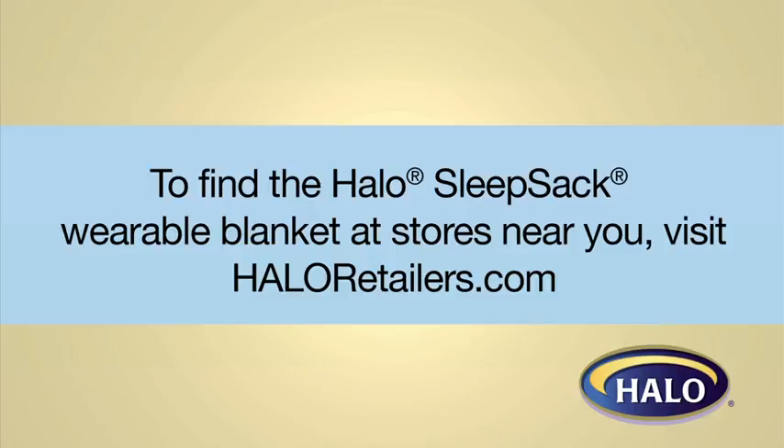Find it at Target and Babies R Us stores or by visiting haloretailers.com.